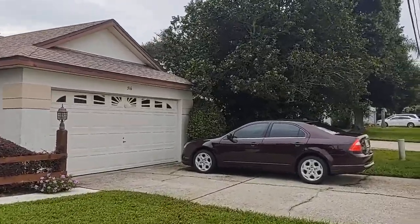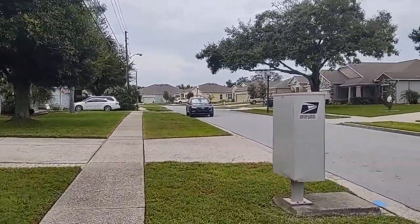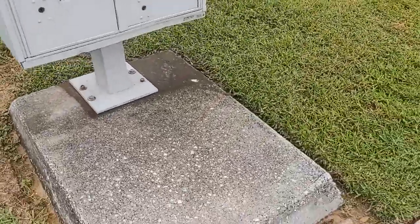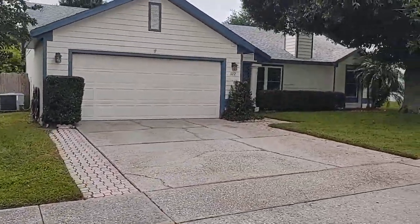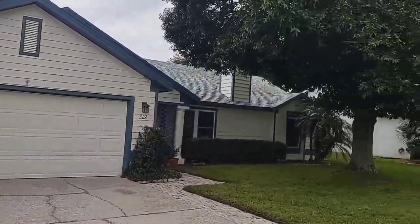These houses were all built in the early 90s. Our house here at 322 was built in 1993. Pretty handy to have your mailbox right out front — come home, park here, get your mail. You can see the house really welcomes you.